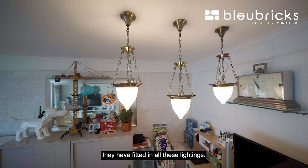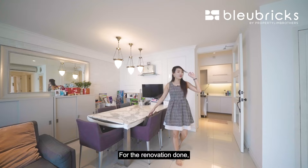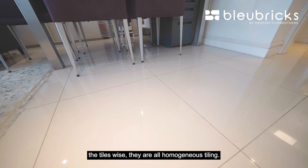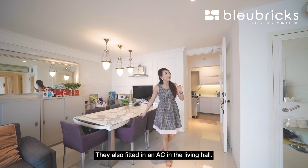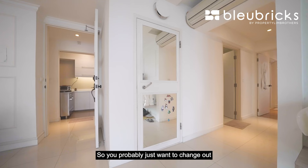On the right side you can also find Sengkang Riverside Park. For the dining area, they have fitted in nice lightings and you can fit in perhaps a six to eight-seater table. If you want a more elongated table, you can just tweak the orientation. For the renovation done, the tiles are all homogeneous tiling. They also fitted in an AC in the living hall, so you'll probably want to change that out if you are a new homeowner.